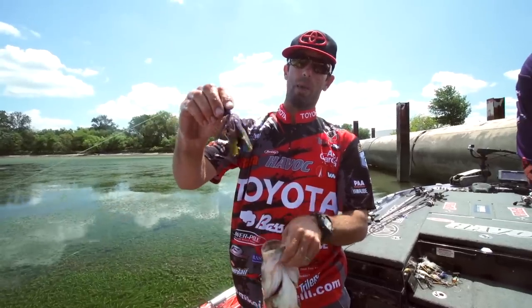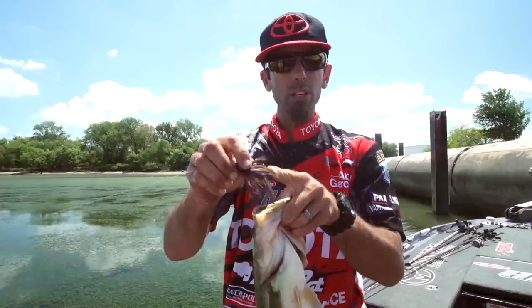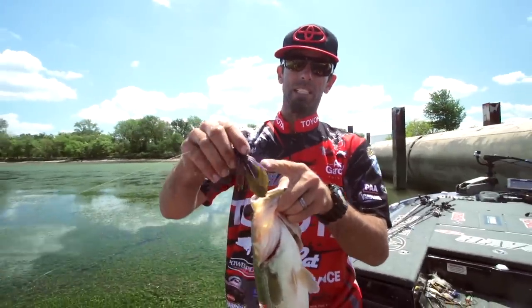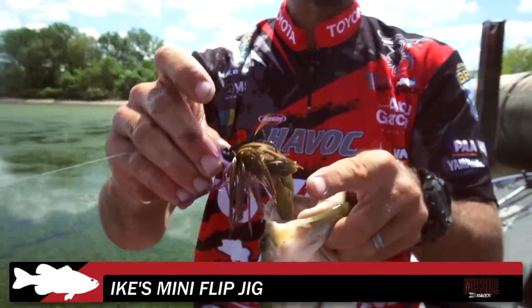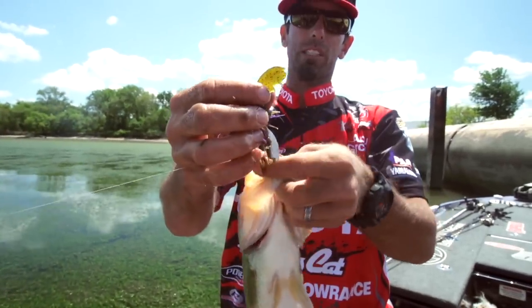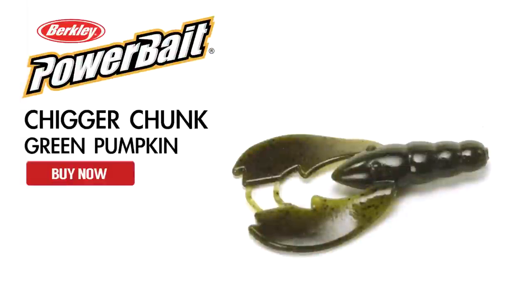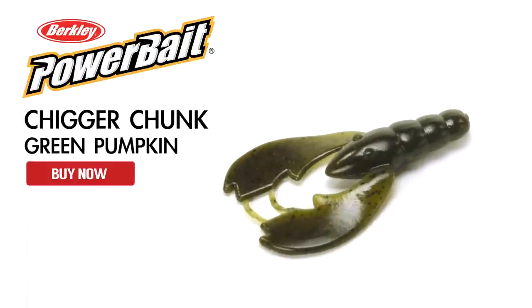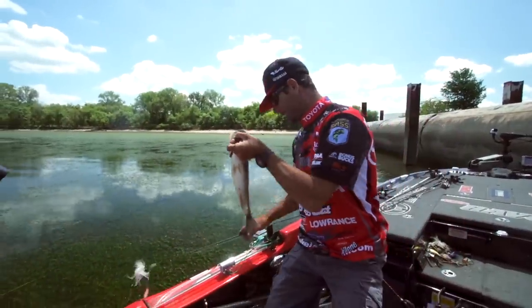Here's the second key bait for me last week. This is a brand new jig I'm working on with Johnny Cruz at Missile Jigs — a small, compact finesse jig, a small profile which is really key on the river, brown and purple. But here's the real key: take a good look at that trailer — it's a Berkley Power Bait Chigger Chunk. The action on that thing behind that little half-ounce jig on the fall, and even as you're working it, is what triggers a lot of those Delaware River bites.